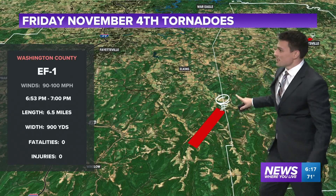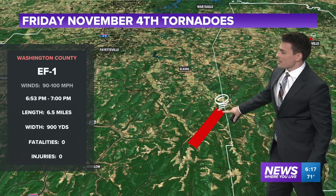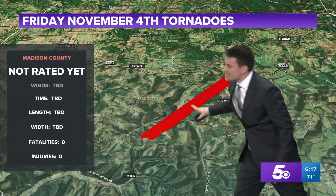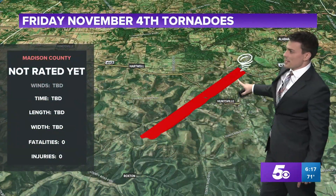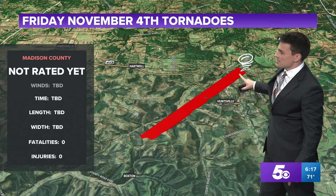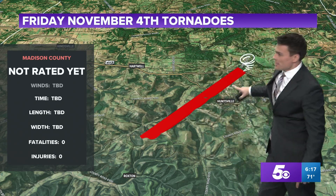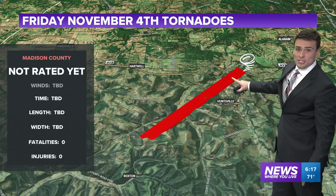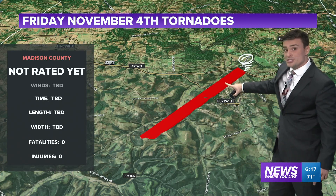Now heading north into northwest Arkansas — an EF1 in southeastern Washington County with 90 to 100 mile per hour winds, though it was deep in the mountains. This next one has not been completely surveyed yet, but the National Weather Service is saying it's going to be rated EF0 or EF1 on the west side of Huntsville. We had some trees taken out with this storm. It has been confirmed that there was a tornado; we just don't have all the details yet.